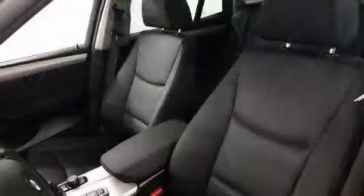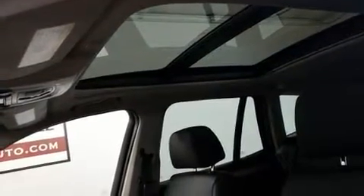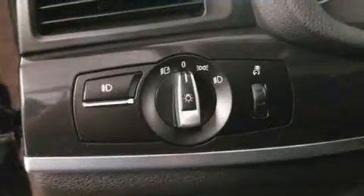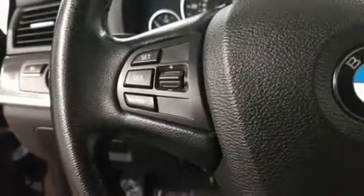Passengers are protected by various safety and security features including front-side impact airbags, traction control, brake assist, anti-whiplash front head restraints, and four-wheel disc brakes with ABS. Various mechanical systems are monitored by electronic stability control, keeping you on your intended path.